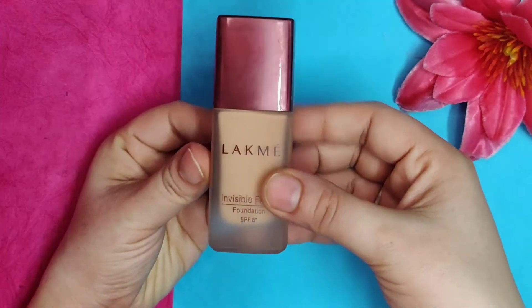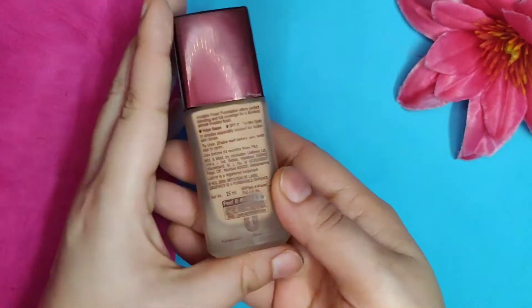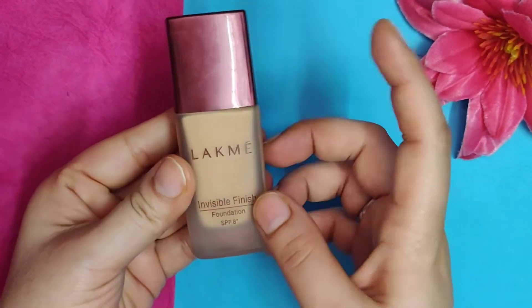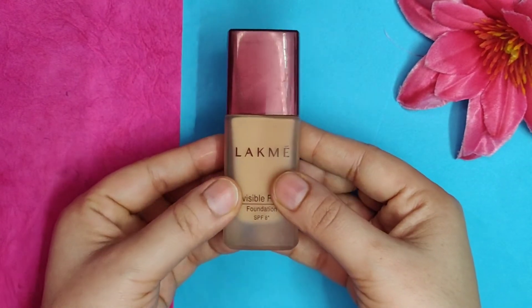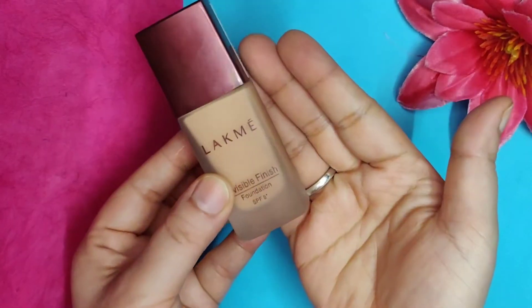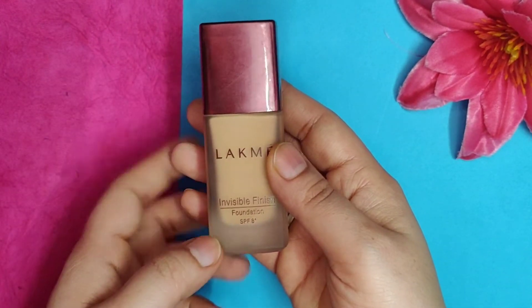It is pocket friendly. When I bought it, it was for rupees 250 on Nykaa but I got it at a discount for just 220, which is great. There's a lot of product in it — even if you use it every day it's going to last you a long time.